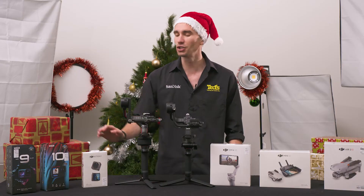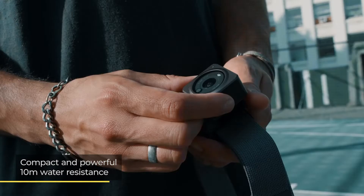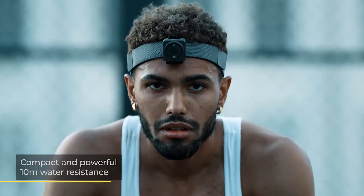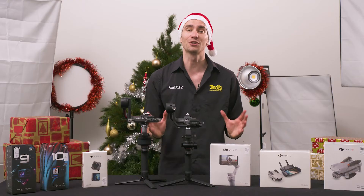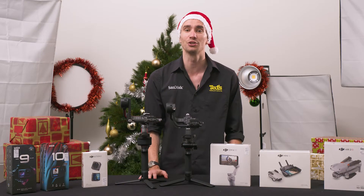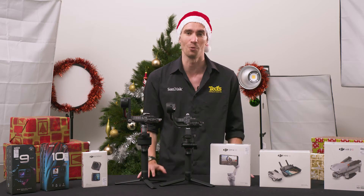The DJI Action 2 is a major competitor to the GoPro throne. It is compact and powerful, waterproof to 10m, with advanced image stabilisation and 4K 120p video recording. It is available in two separate kits, so users can choose between extended runtimes or a dual screen for better POV shots, whatever suits their workflow.